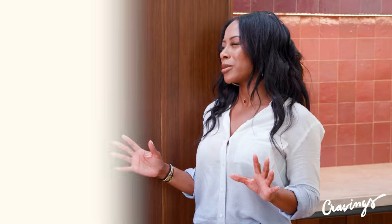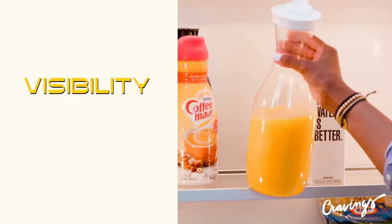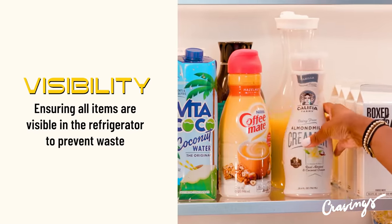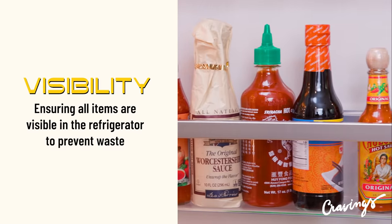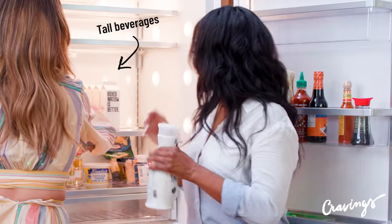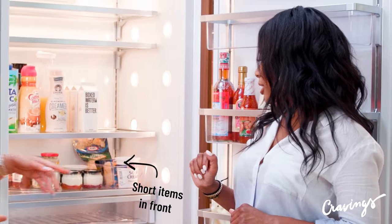Step three is visibility. Visibility is so important because it's what's going to help us eliminate waste. When stuff gets stuck behind the refrigerator or pushed back too far, it gets lost, and then the next thing we know it's expired or gross and we can't use it anymore. The best things to consider are keeping the taller items in the back as opposed to the shorter ones, and in turn the shorter items towards the front.